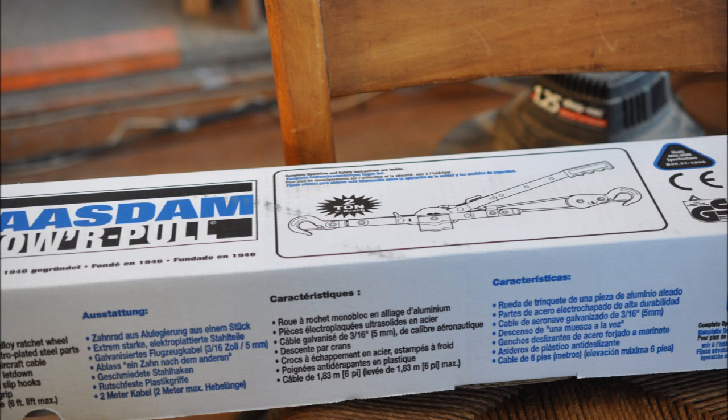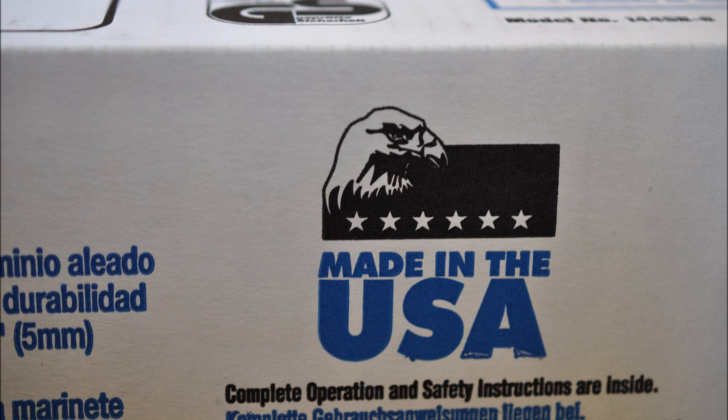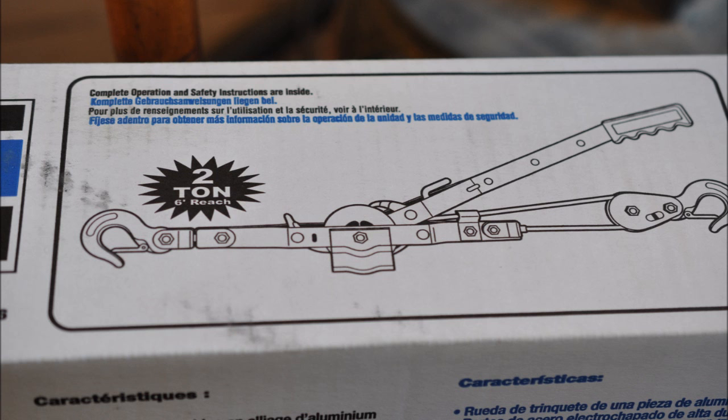On the farm we have all kinds of jobs where we need all kinds of tools, and sometimes the tools get put to use and never get taken out of service. This come-along will be in service for a long time with a single use.